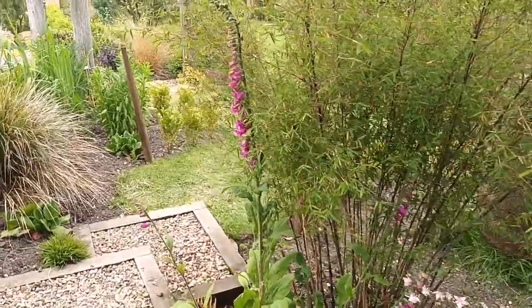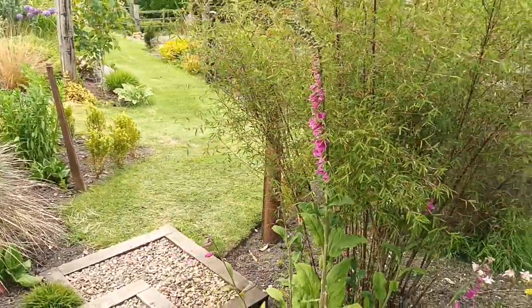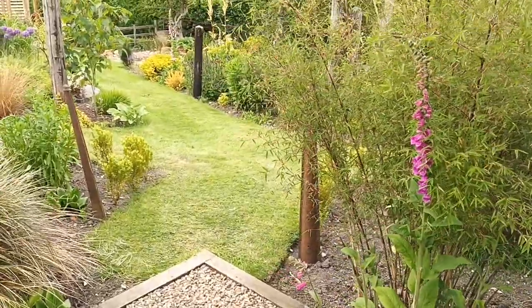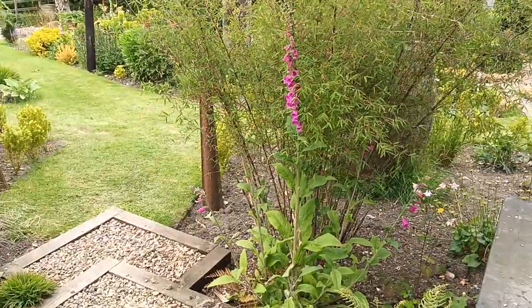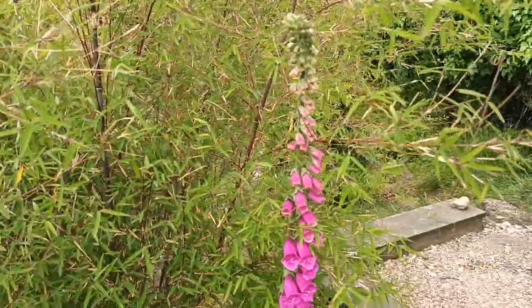We're now into the first week of June and I thought I'd just walk around the garden again. Things grow so fast at this time of year, so I thought I'd do what I'm going to call a flower walk-through, just to see what's in flower at this present time. We'll take a look at different things and I'll try not to talk too long about each one.